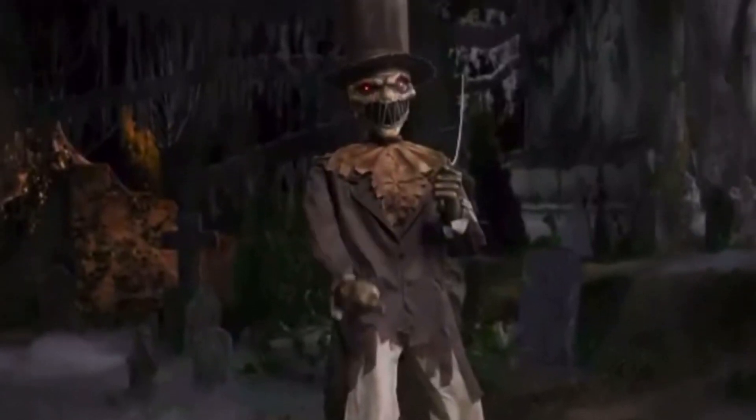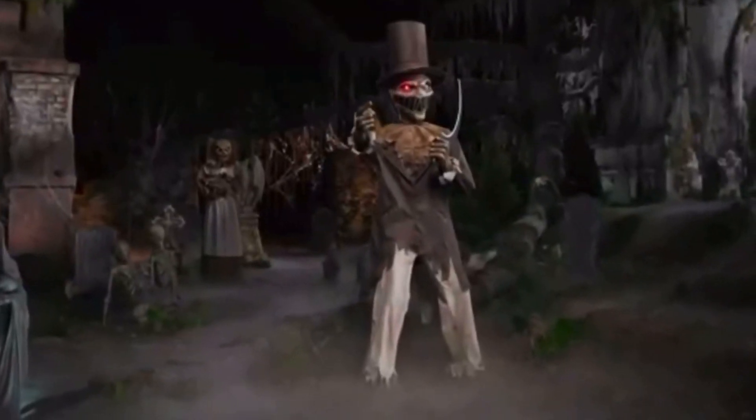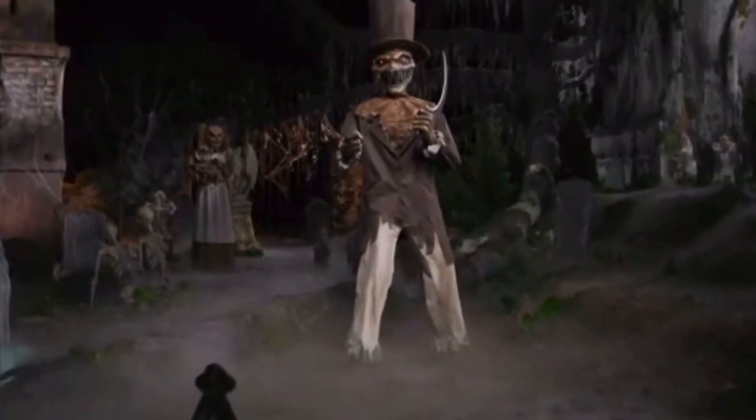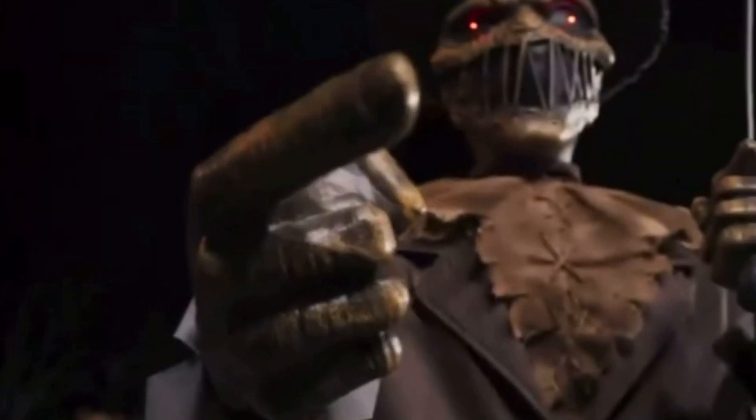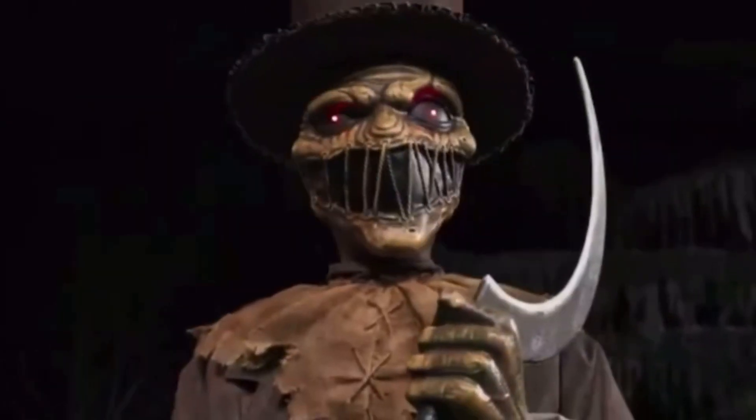The soul slasher is an imposing six and a half feet high. I love his arm movement and how he calls out his next victim. His haunting voice is a perfect fit to his frightening look.